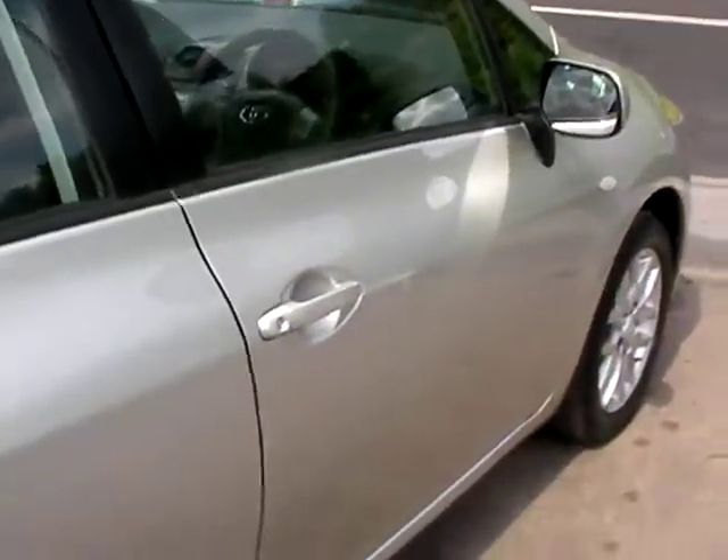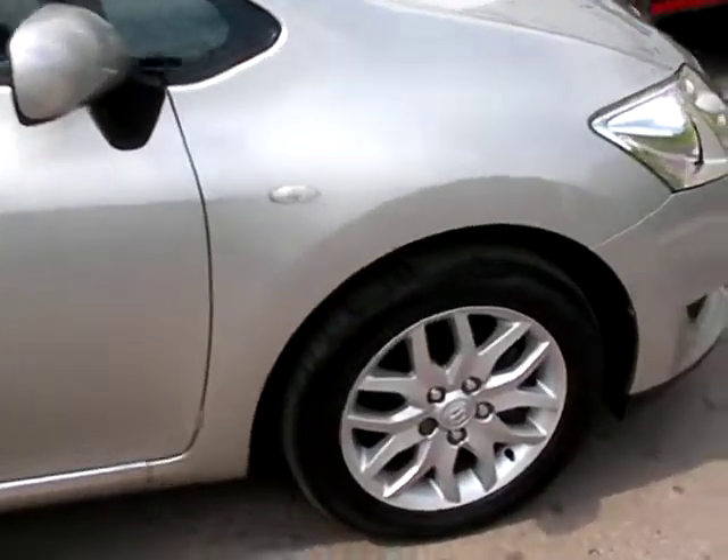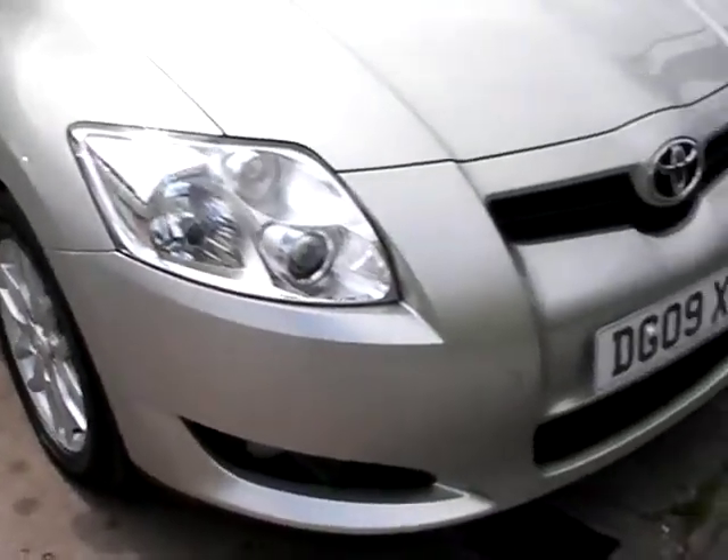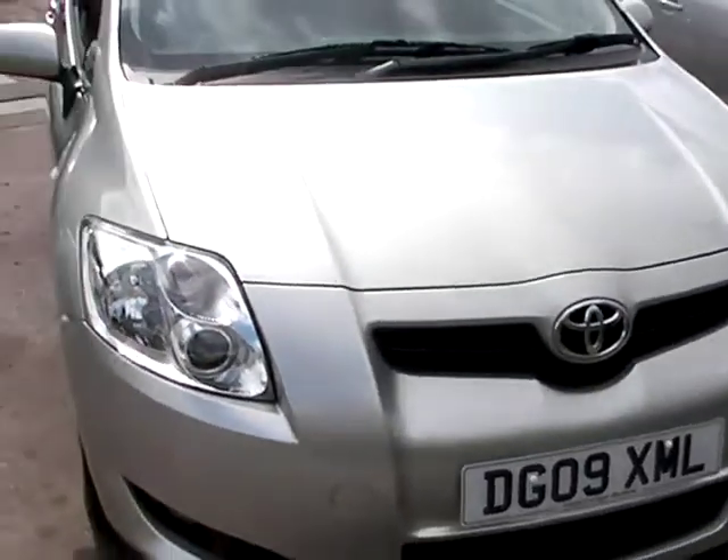Three seats in the rear. We'll MOT and service the car for you when it's sold. Finance is available via our online calculator. Part exchange is welcome. The car has been HPI and mileage checked, and we also include a free 12 month AA membership.